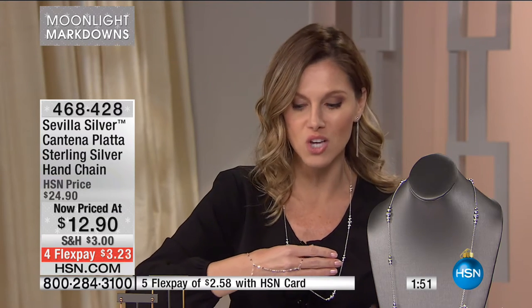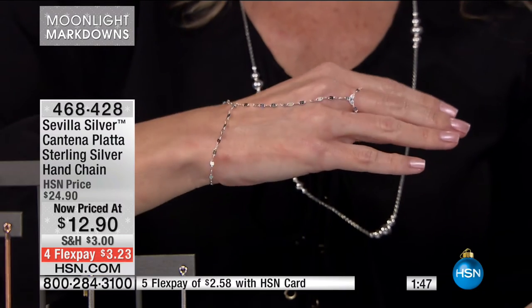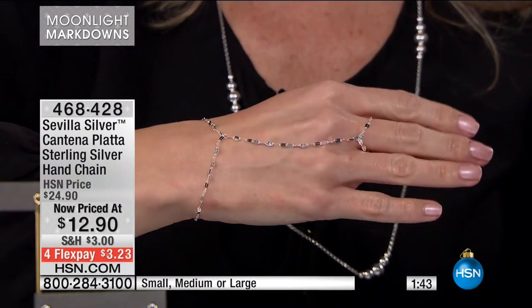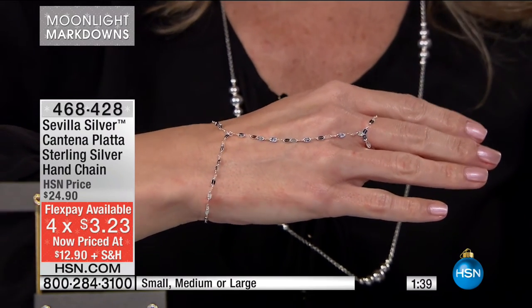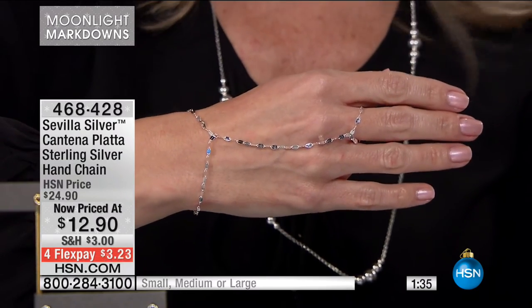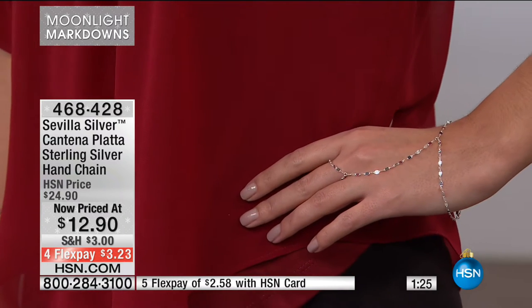Moonlight Markdowns is an opportunity to try something you may not have tried even at the $25 price point. $3.23 to get home on Flex — that's the white metal Sevilla Silver, solid sterling silver, small, medium, or large. On your Flex pay with an HSN card it's $2.50. It's not layaway — you get these as soon as you've made that payment. Shipping is about $3 no matter where you are.